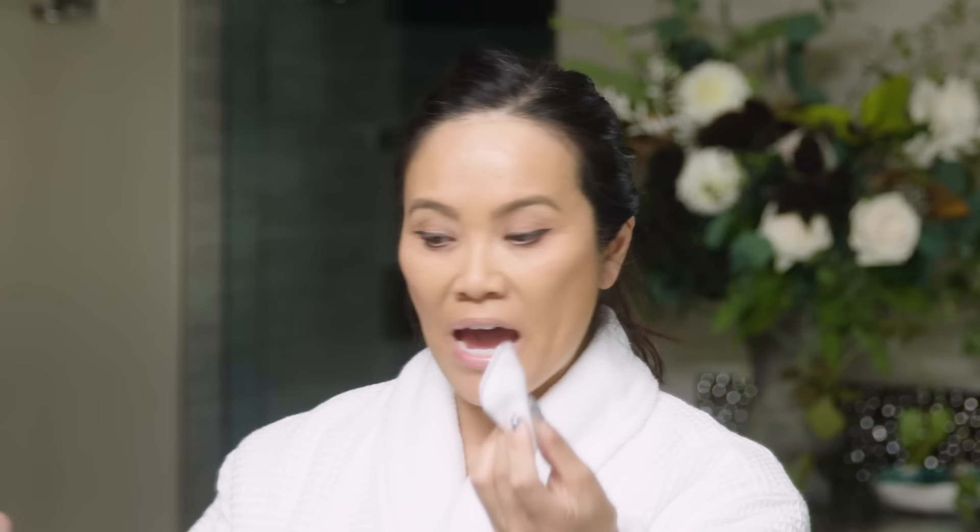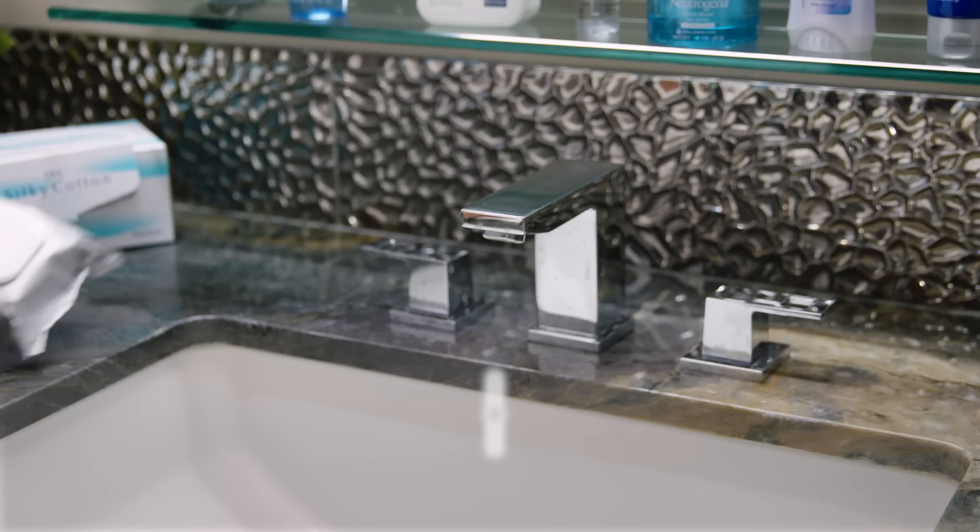Maybe everybody knows about these, but I don't like the ones you can buy in stores because they get very linty. And I don't like Kleenex because it will tear. This is like Kleenex with a pad in it. You can really soak them with these oils and just dab them across your face. I don't like to rub because I'm very sensitive, so I like to just dab and let it soak up and remove my eye makeup. That's the first thing I do.